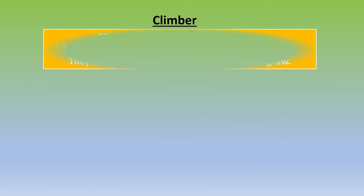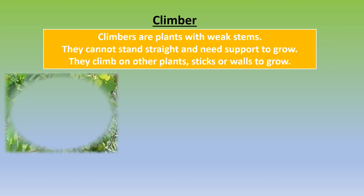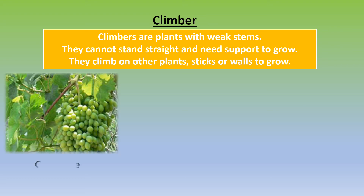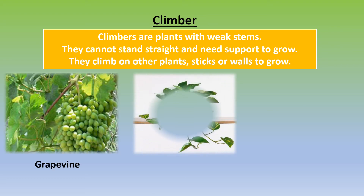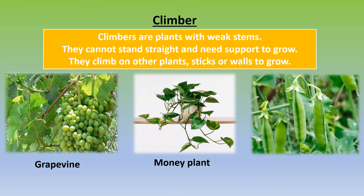Climbers are plants with weak stems. They cannot stand straight and need support to grow. They climb on other plants, sticks, or walls to grow. Grapevine, Money Plant, and Pea Plant are some examples of climbers.